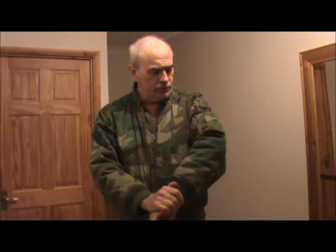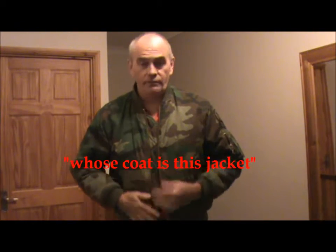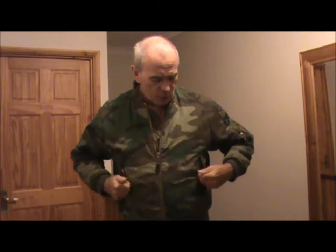This is the jacket — I'm wearing a coat — that I wear when I go up the woods, generally. I've been using it for quite a long time. I wouldn't say it's my favourite jacket, but it is the jacket I wear. It's nice and warm. I've got two nice pockets here and a pocket on the side.